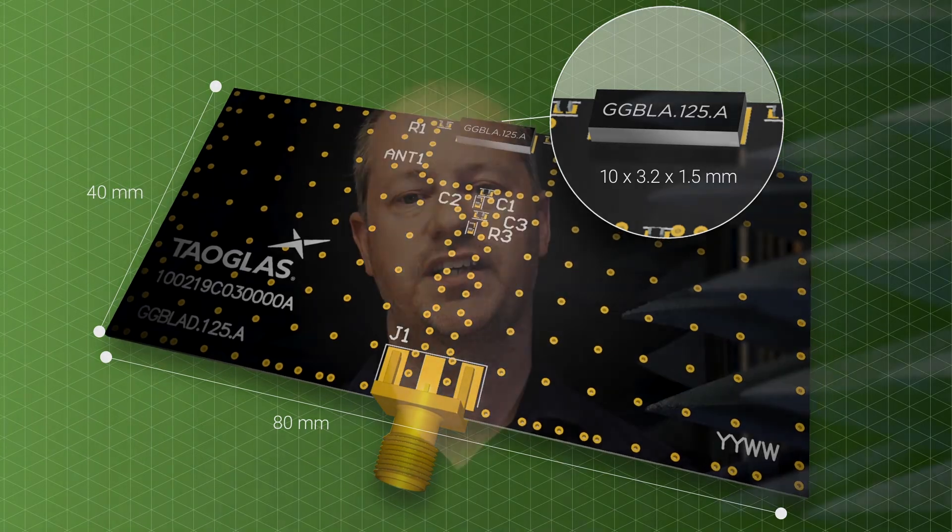At any of our global design and test facilities, Tautlas can offer professional Gerber review, transmission line design, general integration support, and final matching services for this antenna in your device.